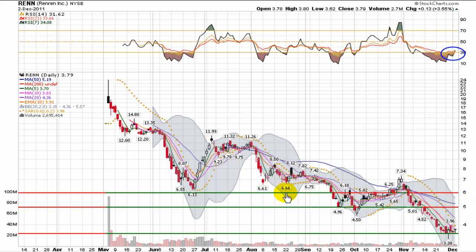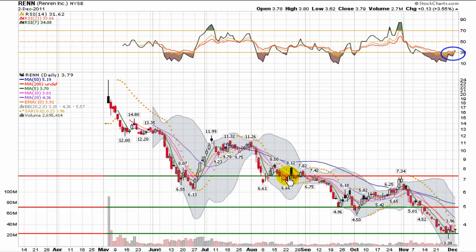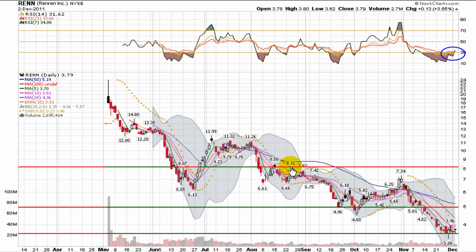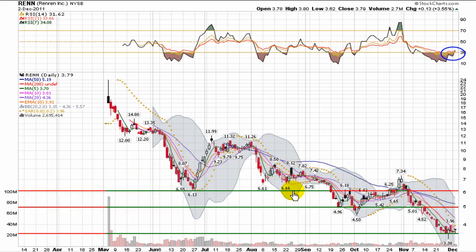Beyond $5.00, there's a pretty substantial upside up to around $6.25 at the next resistance level. It'll be pretty intermittent through there, up around $6.60, and then up over $7.00, certainly back in the $8.50 area. If I had to identify the first two key resistance points, I'd be looking at the $5.00 mark and the $6.00 mark to see if RENN is going to try to identify this as a true bottom, perhaps make some sort of inverted head and shoulders pattern, and try to make a true reversal.